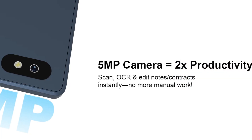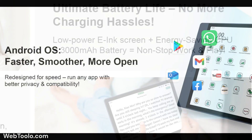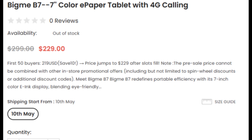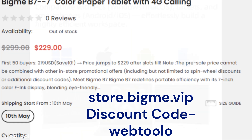It also has a 5MP rear camera and is powered by a 3,000 mAh battery, and runs on Android 14 with Google Play. You can buy it from the official BigMe store for $229, with shipping starting from May 10th.